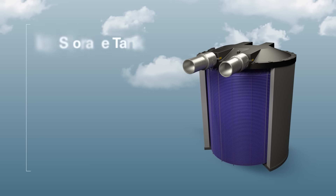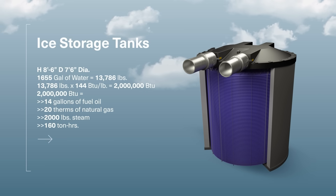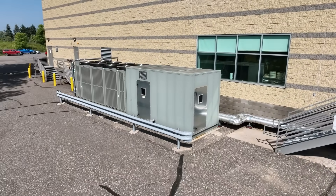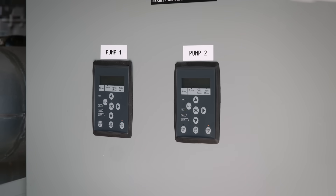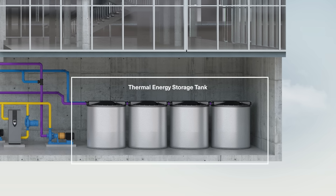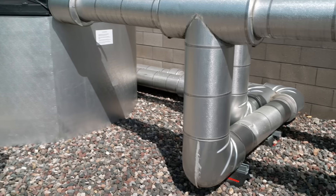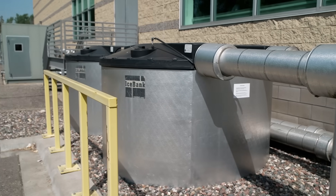Each tank consists of 2 million BTUs of cooling, which is enough to cool four 2,000-square-foot houses for an entire day. The number one benefit is that it improves a business's bottom line — there are utility incentives to encourage businesses to use energy during off-peak times. By building ice during off-peak times, companies save on utility bills. Thermal energy storage is also a great way to supplement renewable energy sources such as wind and solar, which aren't continuous generation sources, making the utility grid more resilient and lowering carbon emissions.